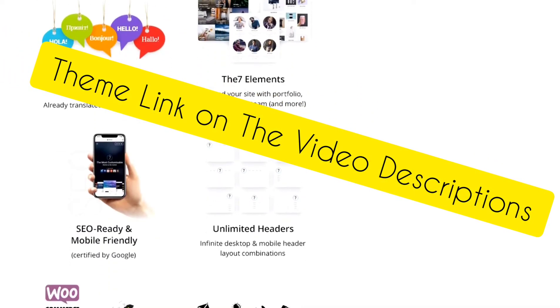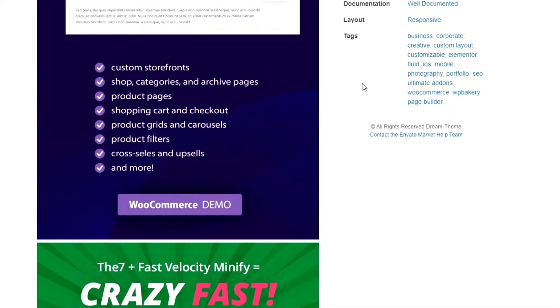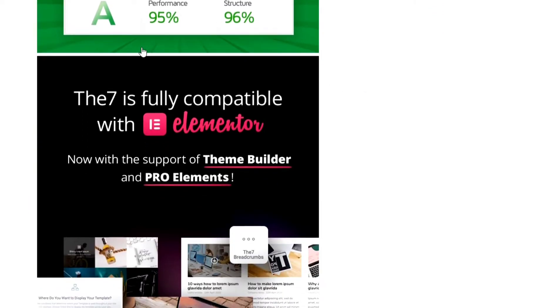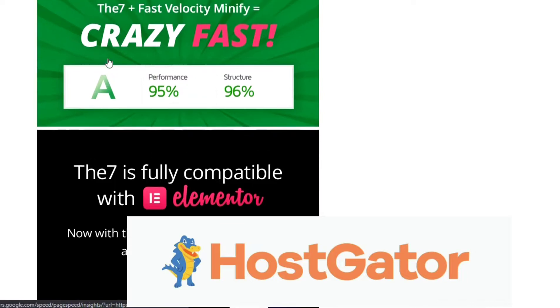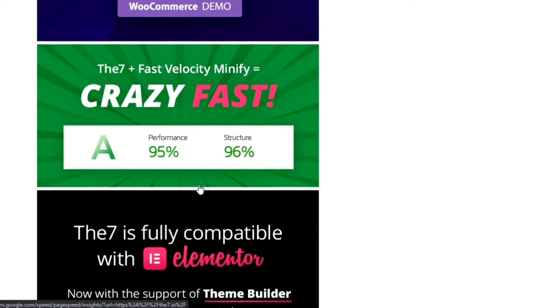You'll find The 7 theme link in the video description below. Also, The 7 is super fast. We tested The 7 theme with HostGator hosting and the results we got were super fast — its performance in Google PageSpeed Insights is 95%, which is crazy fast.